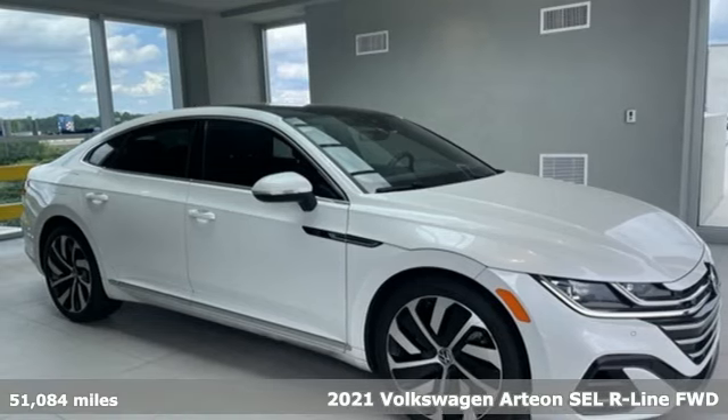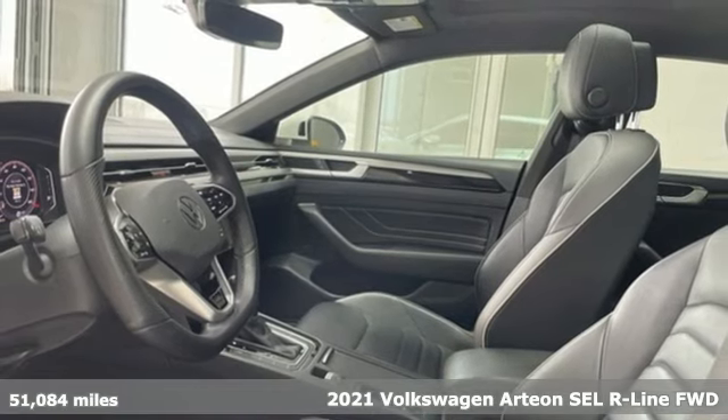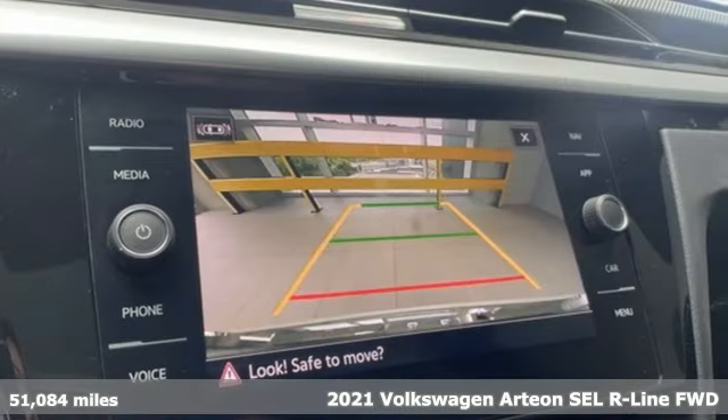Here's a 2021 Volkswagen Arteon. Volkswagen: where safety and performance come standard. It comes with all the amenities you need.